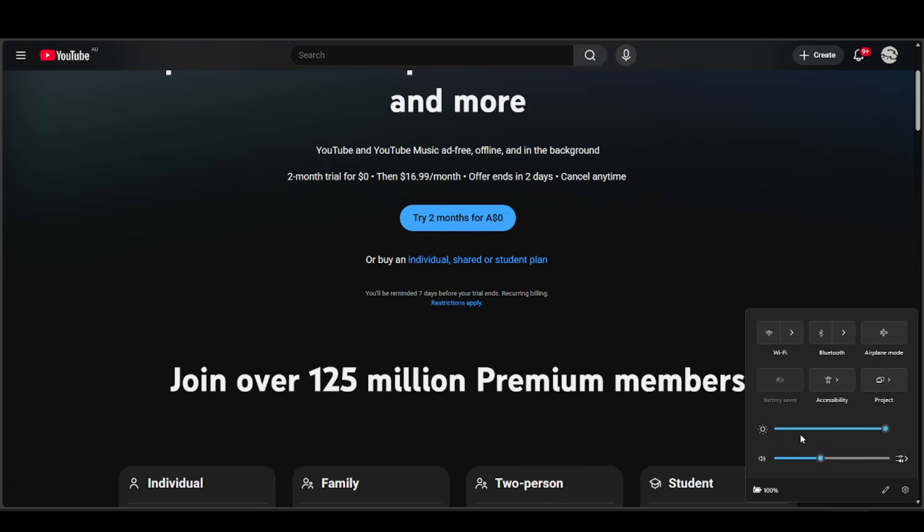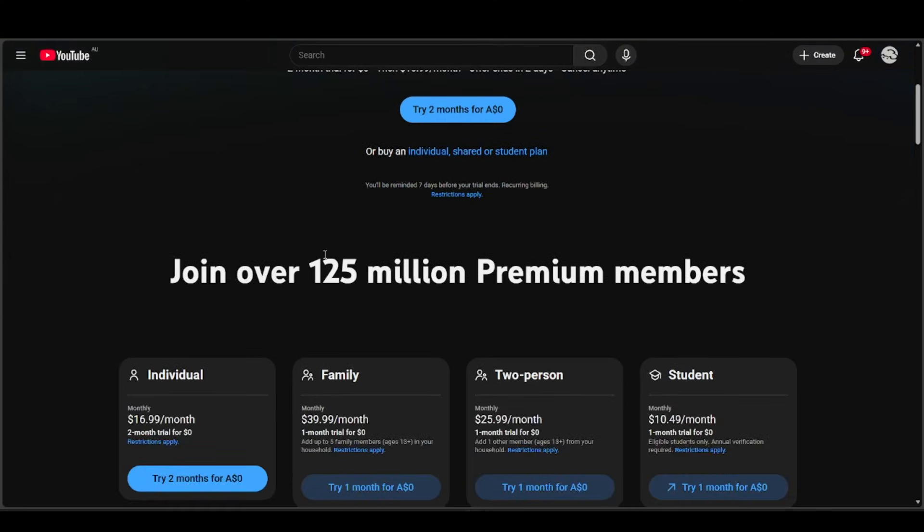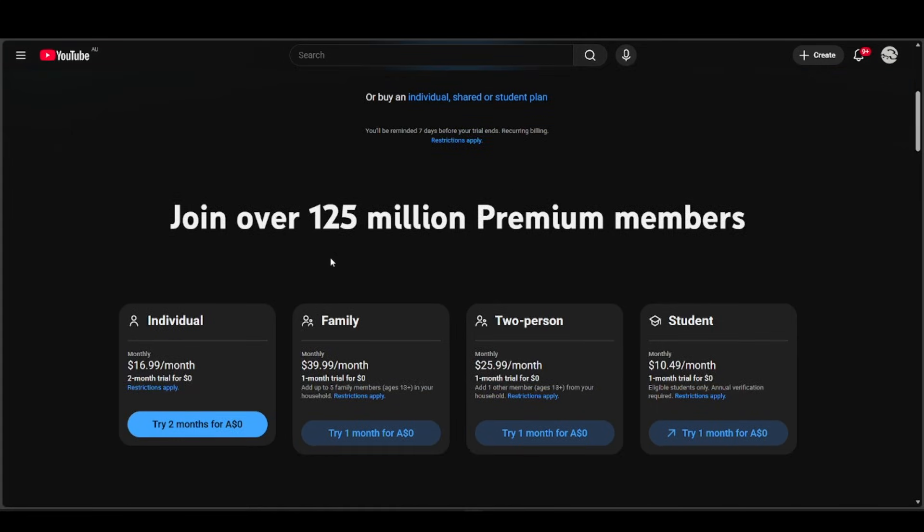If your IP address doesn't match your account's country, this can happen when you travel or use mobile versus Wi-Fi networks. Billing info from a different country is also a cause — your payment method country must match your Google account country. Basically, YouTube's location checks have failed, so it's refusing premium access until it's sure you're really in the right country.